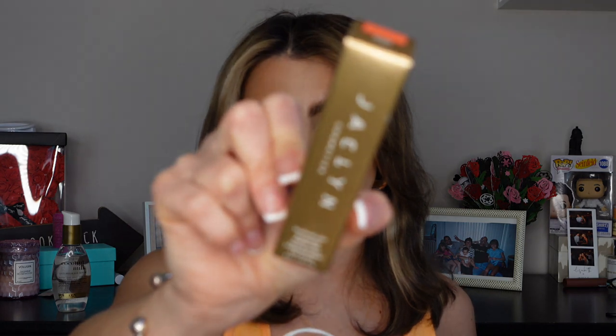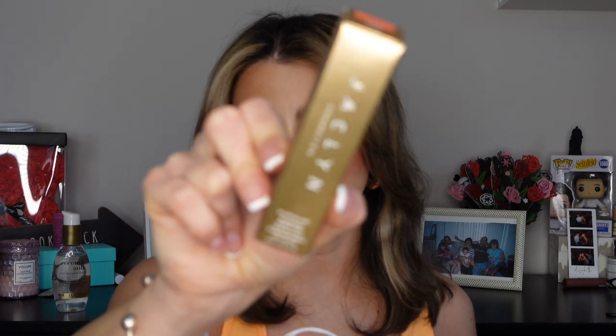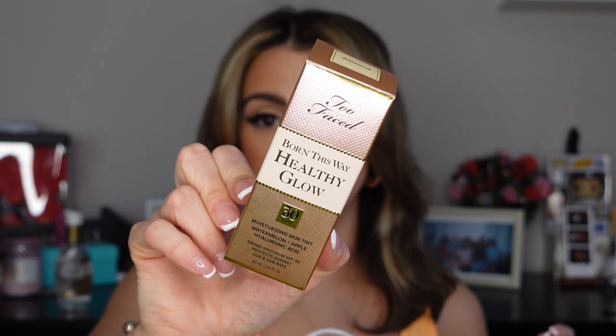Up next is brand new — this is from Jaclyn Hill, the Plush Blush blurring cheek tint. I got mine in the shade Coral Plush. The packaging is stunning. I did do a full video on it that you'll see shortly, so stay tuned because I have some thoughts on this one.